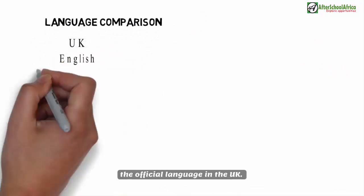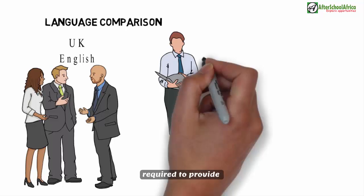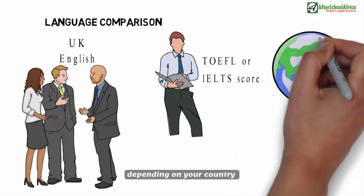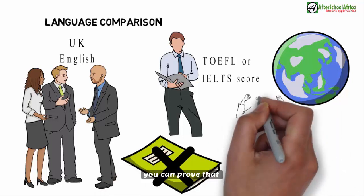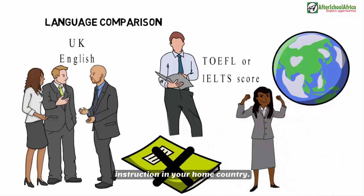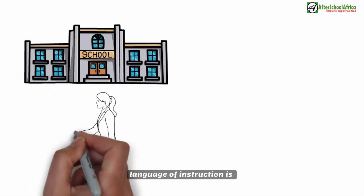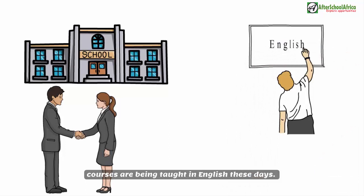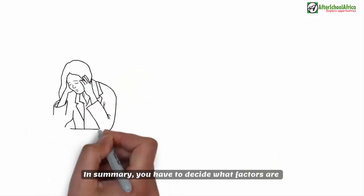Language comparison: English is naturally the official language in the UK, so there is no language barrier. Typically, you will need to provide a TOEFL or IELTS score, though you may be exempted if English was your language of instruction at home. In Chinese universities, being fluent in Chinese is important as the language of instruction is mostly Chinese, though this is changing as more courses are being taught in English. One way around the language barrier is to choose universities that offer language options that suit you.